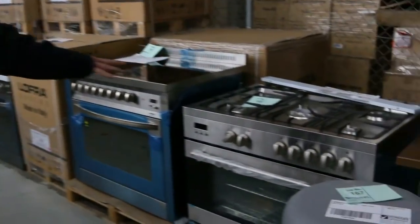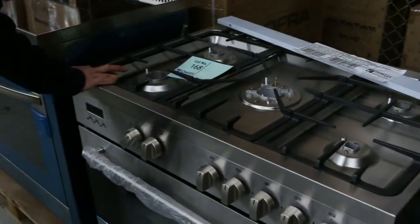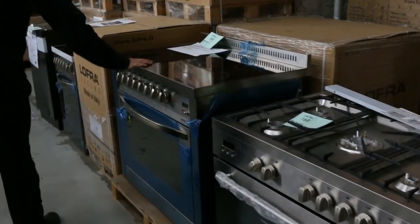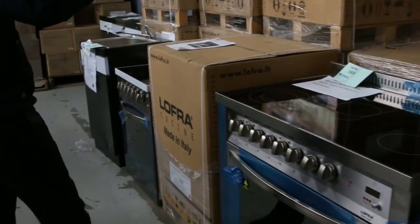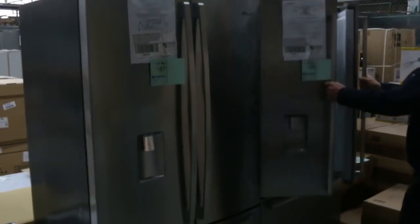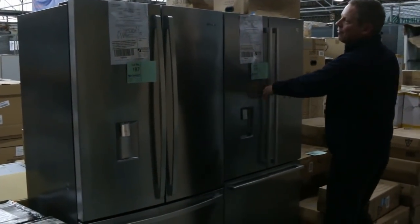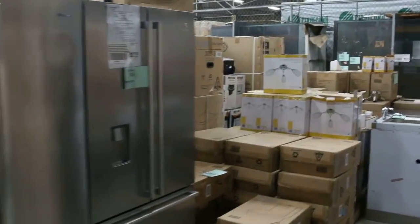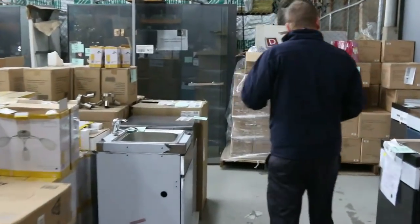Down the back here — freestanding cookers. I've had a few of those and I think they were around that $1,000 mark. I've got some beautiful Italian made Lofra ones in the 600 and the 900. Over the side here we've got some beautiful French door fridges. We've got heaps of fridges in tomorrow — Westinghouse, Kelvinator, LG, Hisense, all the brands.